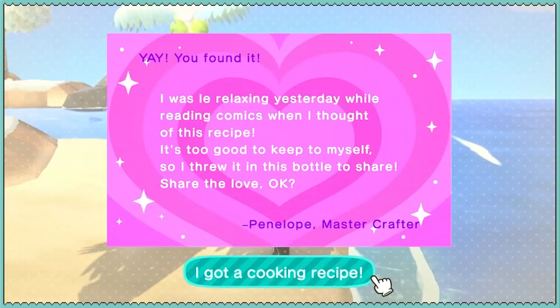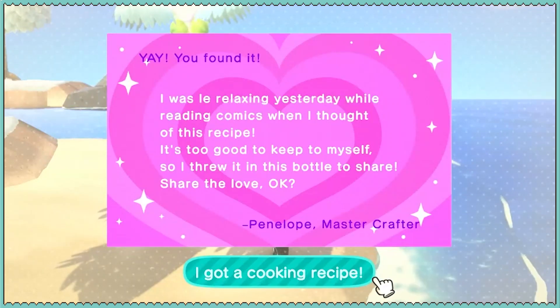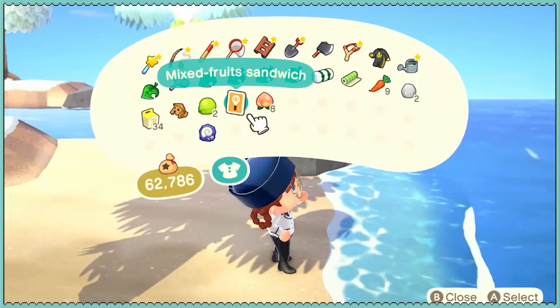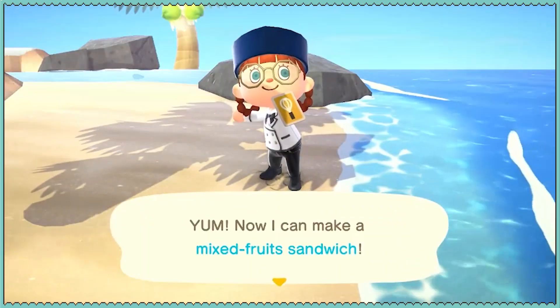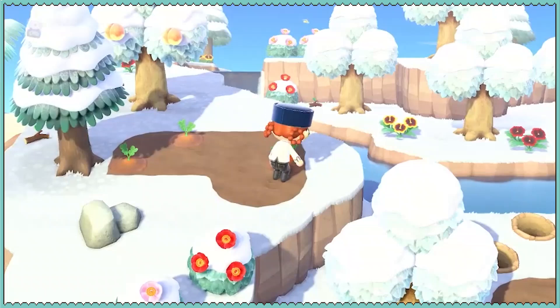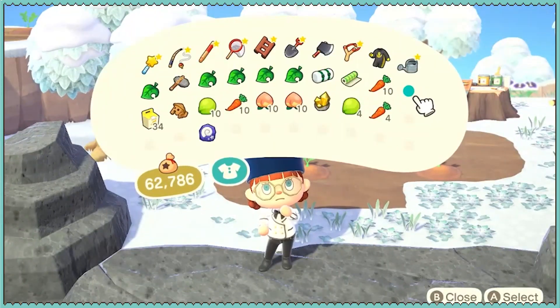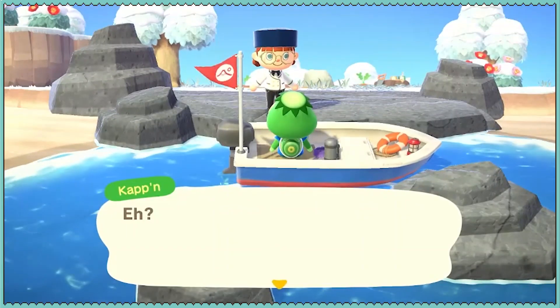DIY from Penelope: I was relaxing yesterday while reading comics when I thought of this recipe — mixed fruit sandwich. We got some carrots, some peaches and coconuts, a golden nugget, and a gyroid. Not a bad haul.